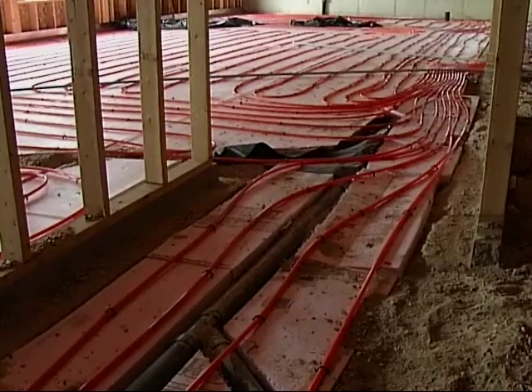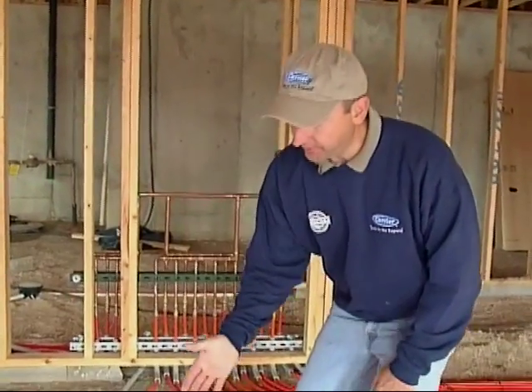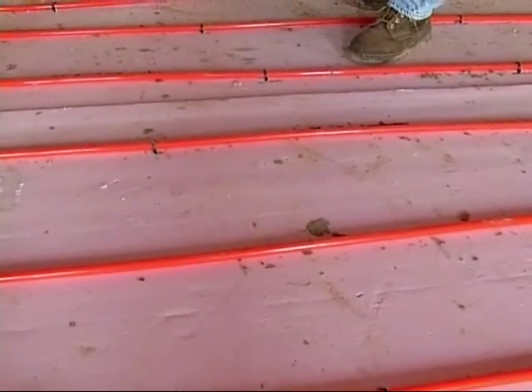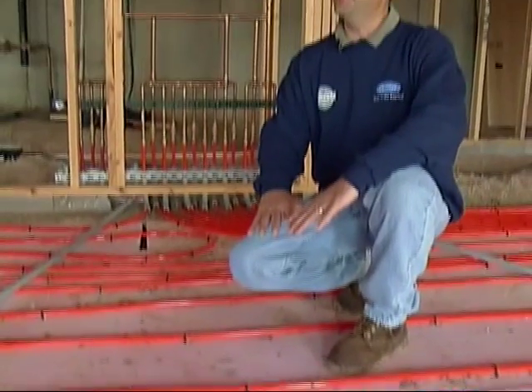Can you explain to us how it works? Well, in this particular system, we're going to use a water solution that's going to run through the tubes you see on the floor here. It's going to go back to the geothermal where it gets its heat, and there will be a concrete mass over top of the tubes that's going to get warmed up. When you have a concrete mass that's warm like that, it tends to heat the object and the person rather than heating the air like a conventional system would.